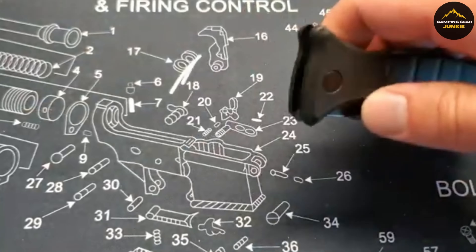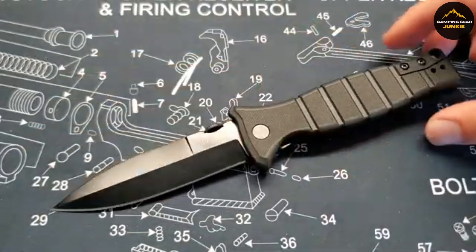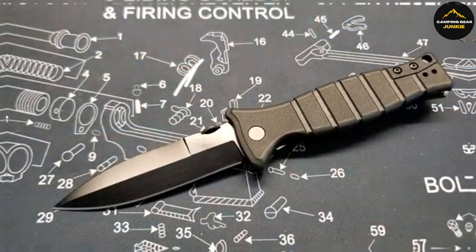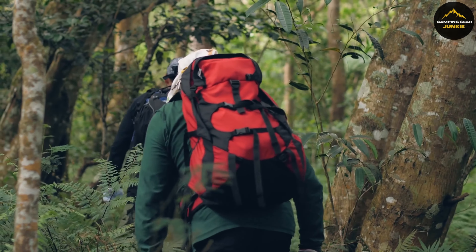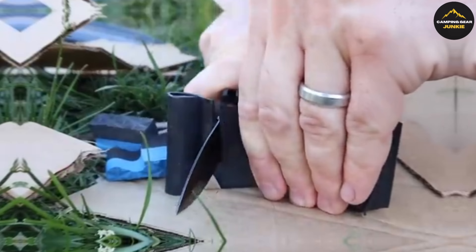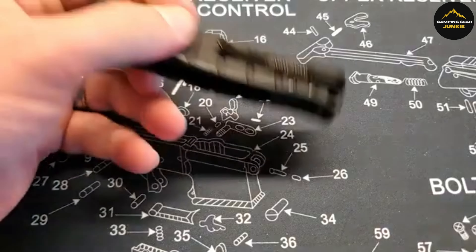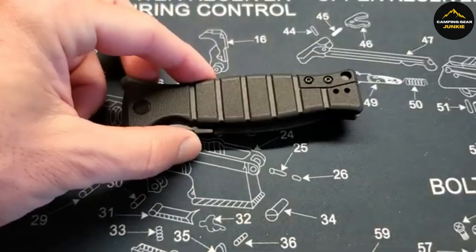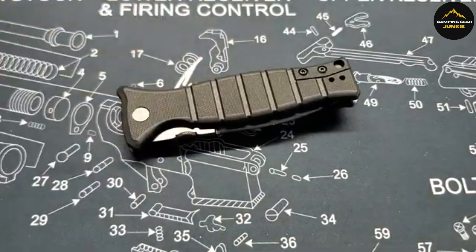Its manual opening mechanism is equipped with a built-in thumb disc, allowing easy use. Ideal for tasks such as piercing, cutting, camping, and backpacking, the Kershaw XCOM also includes a reversible deep carry pocket clip and lanyard hole for versatile carrying options. Carry the XCOM effortlessly in your pocket, jacket, or vehicle to have a reliable knife at the ready.